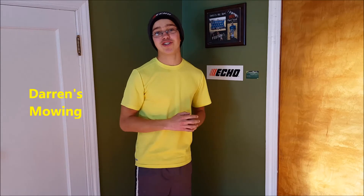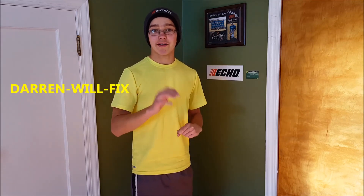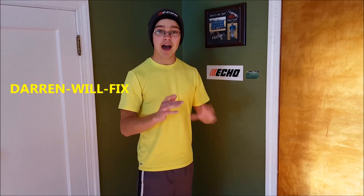My next shoutout is Darren's Mowing — he runs a little 36-inch stand-on mower and I really enjoy his content. He focuses mainly on mowing footage, which I really do enjoy, so be sure to check him out. And the last one is Darren Will Fix — this guy focuses more on how to fix different things with lawn equipment, like if a mower is broken down he'll tell you how to fix the carburetor. Be sure to check out all four channels down in the description.